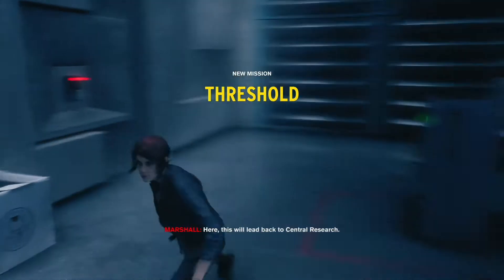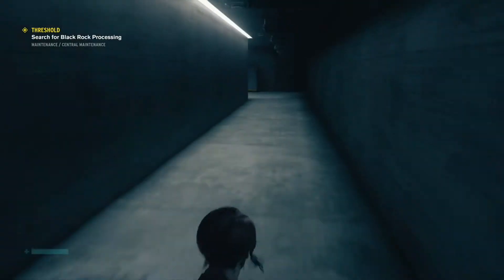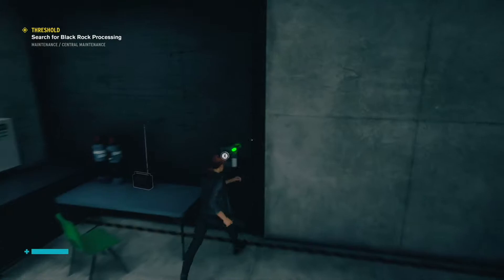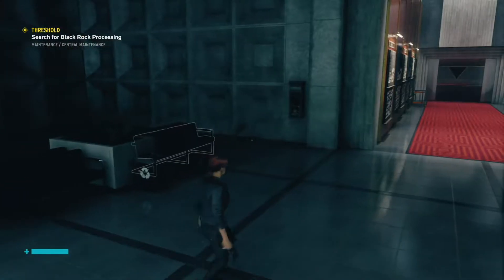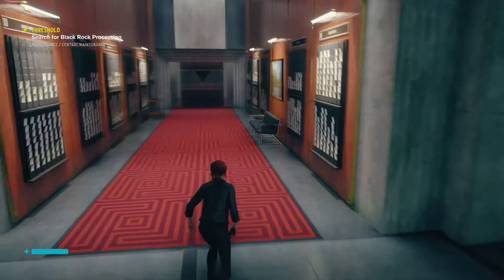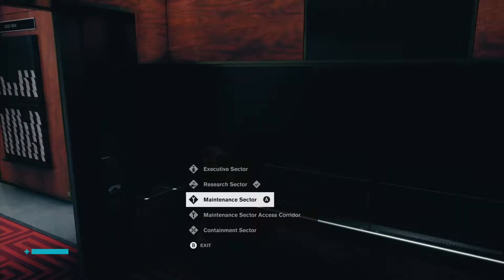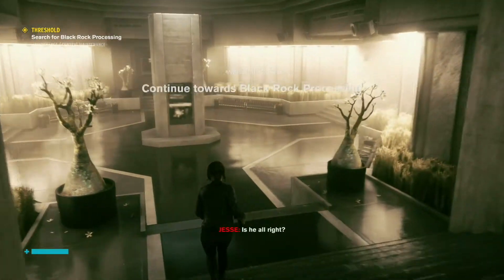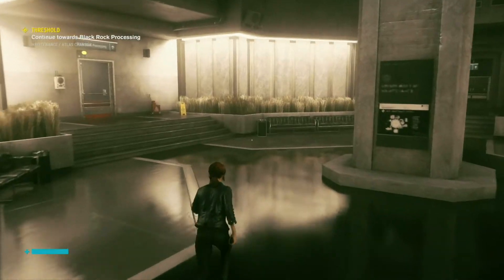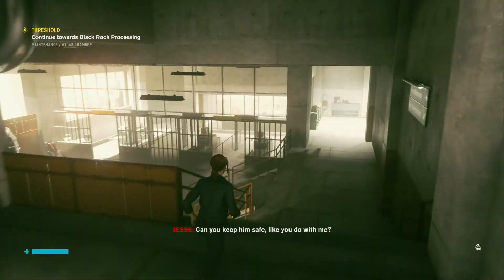Here, this will lead back to Central Research. Maintenance. Marshall knows something about Dylan. Is he here? Is he all right? HRAs first — they'll help save everyone, including Dylan, once I find him. Can you keep him safe, like you do with me?